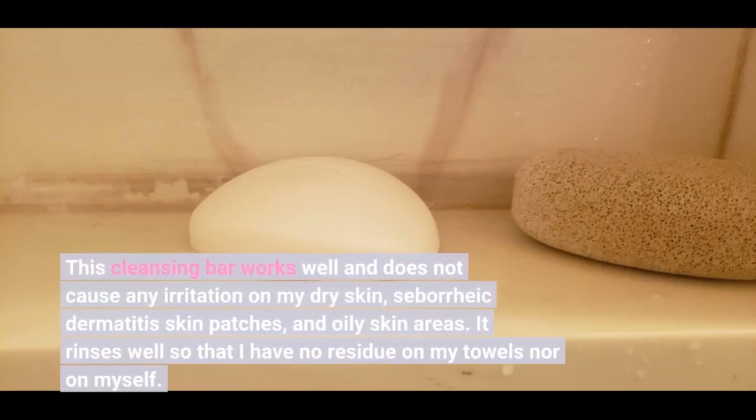This cleansing bar works well and does not cause any irritation on my dry skin, seborrheic dermatitis skin patches, and oily skin areas. It rinses well so that I have no residue on my towels nor on myself.